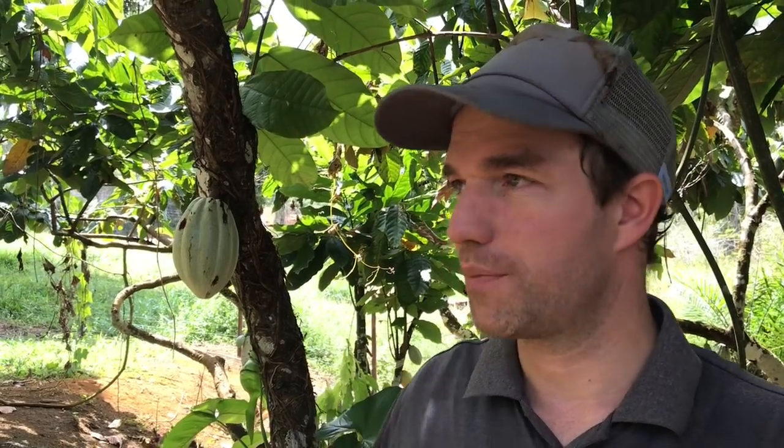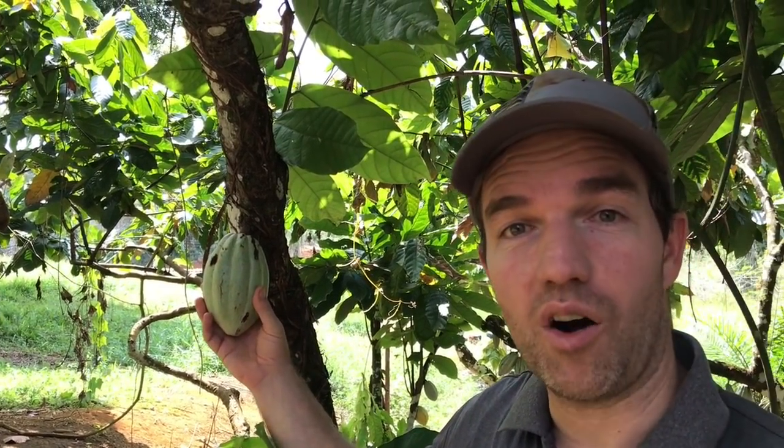We've been invited to a farm in Valença, Bahia to check out some of the farming process, especially cacao, which is the cocoa bean, which is how chocolate is made. So come with me and let's check out the whole process.